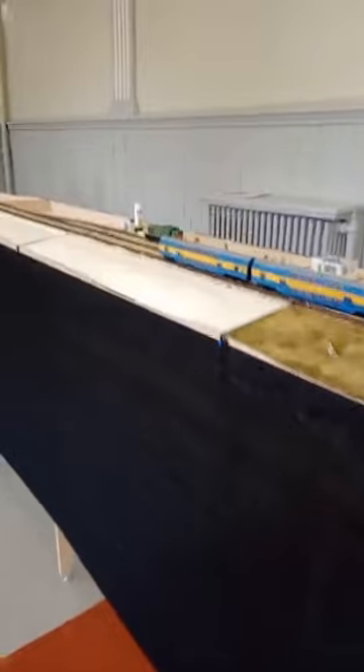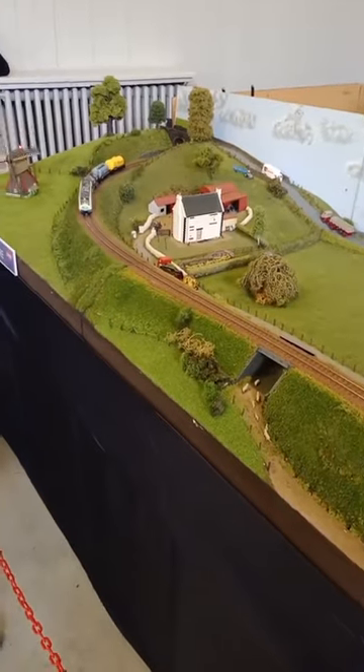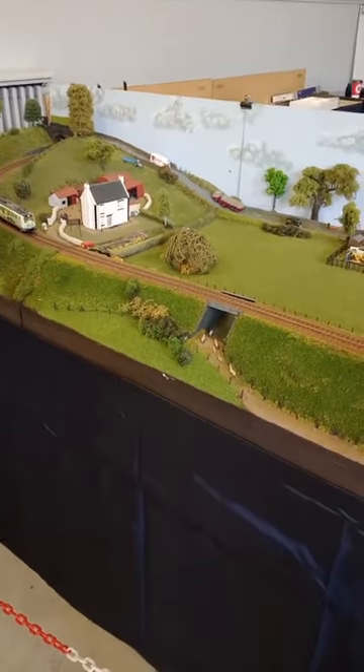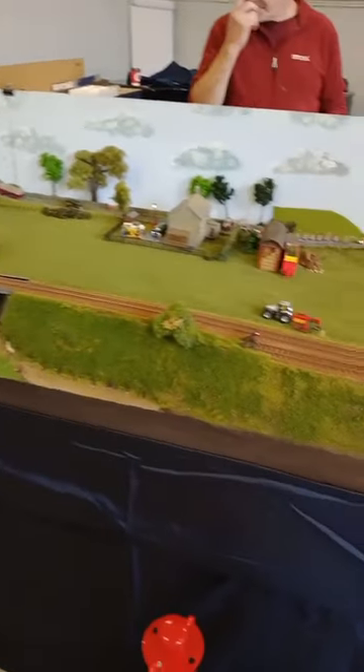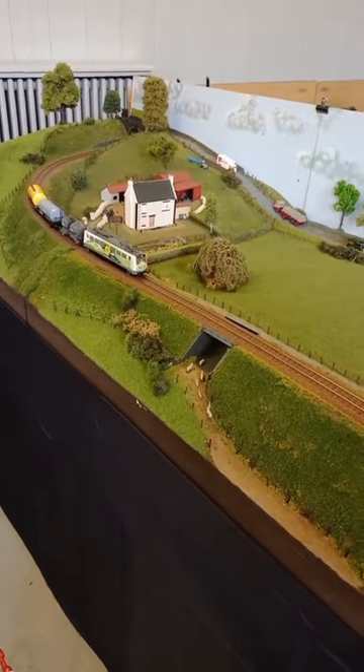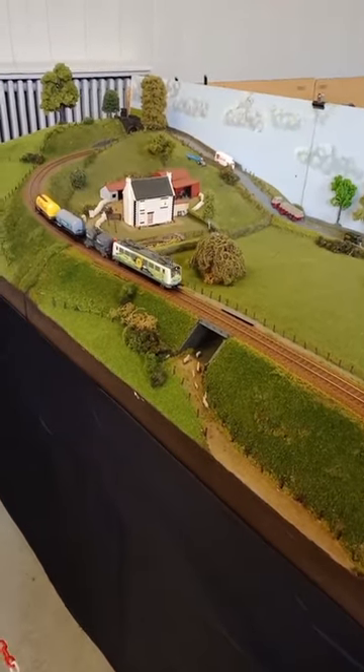There's some more international trains, and there's another international trains. That's probably somewhere in France - the French layouts.